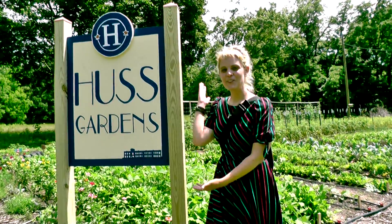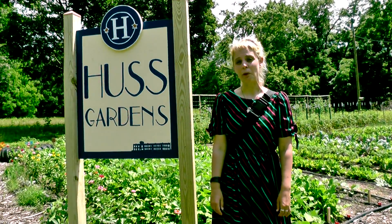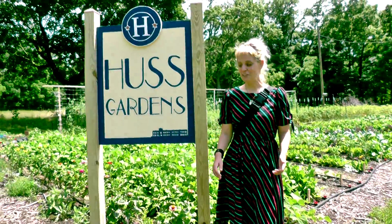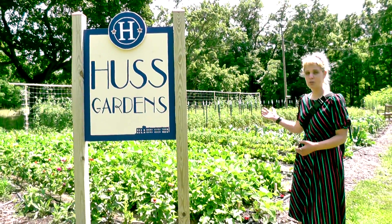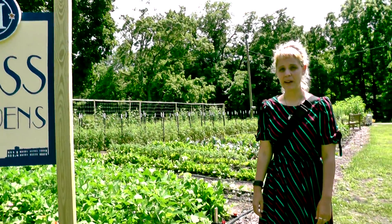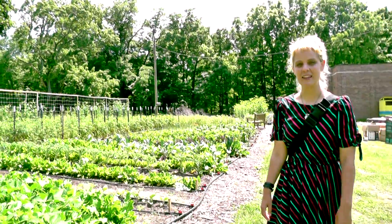Hello, welcome to the Huss Garden. This is part of the Huss project in Three Rivers, Michigan. You can see this beautiful garden that is a community-based garden project behind the Huss Elementary School, which is now becoming a community center.